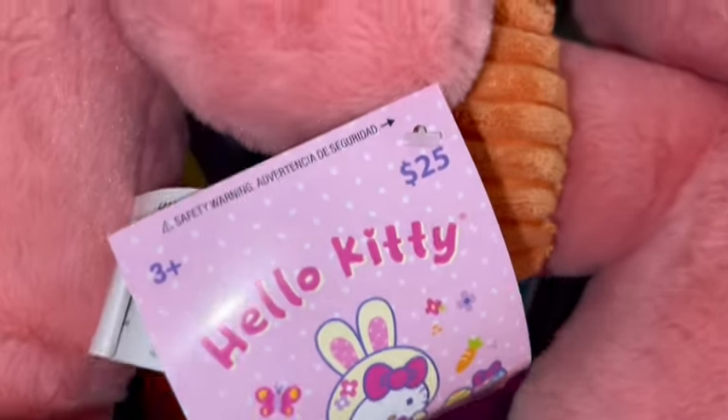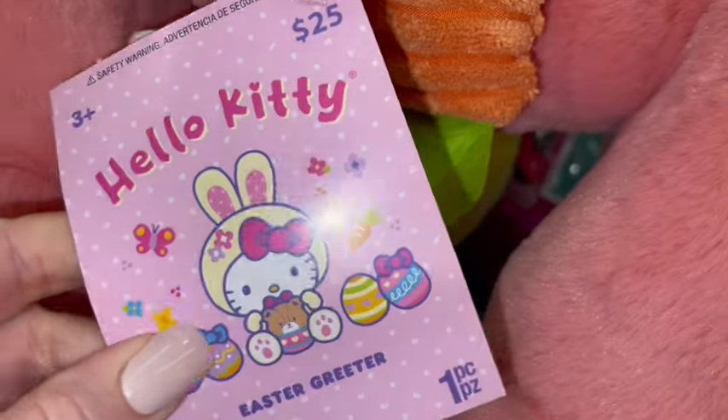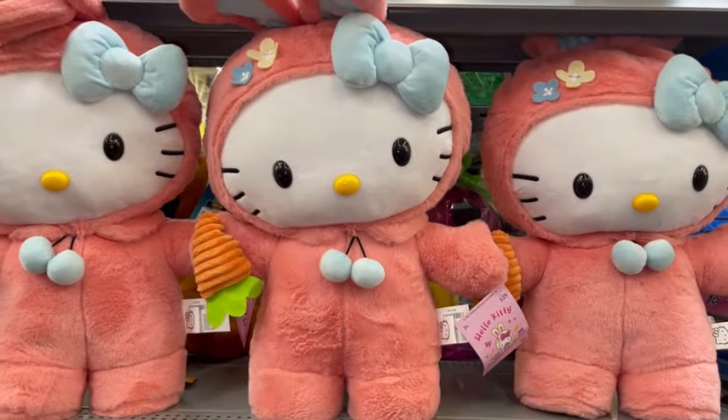The new Hello Kitty Easter Greeter for 2024. Look at her tag, how cute. She's $25 and she is absolutely adorable.